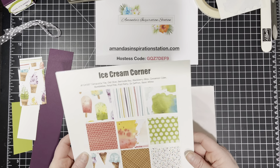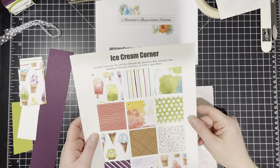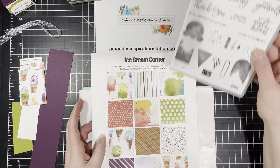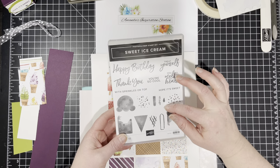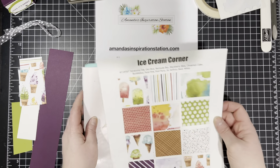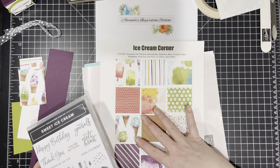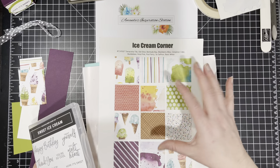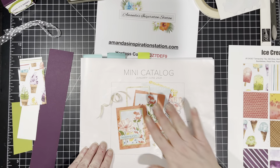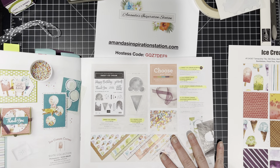Remember, the first seven days of sweet treats was the Sweet Strawberry Bundle, and the second seven days was the Sweet Ice Cream. So I have something we're going to use today that involves the Sweet Ice Cream stamp set and the Ice Cream Corner Designer Series Paper. I love these colors — I just can't get enough of them. It is found on pages 48 and 49 in your mini catalog.